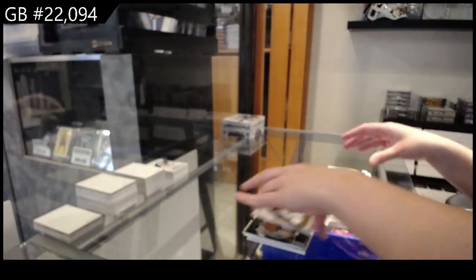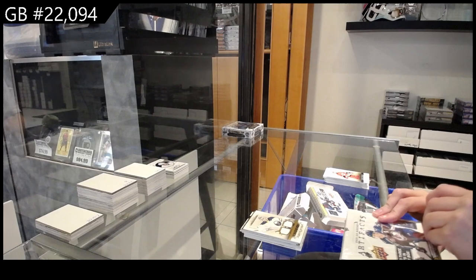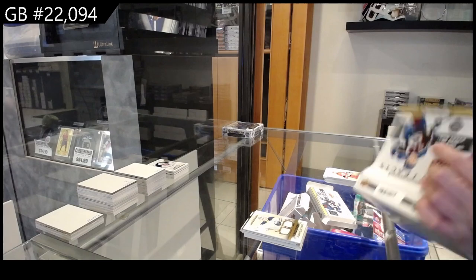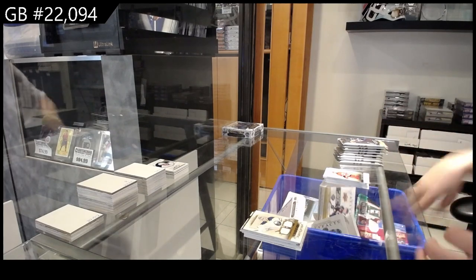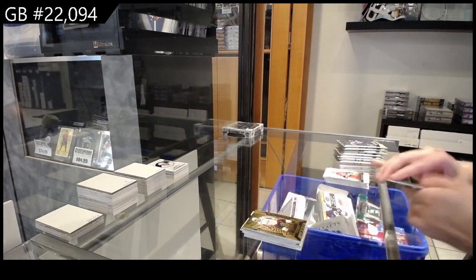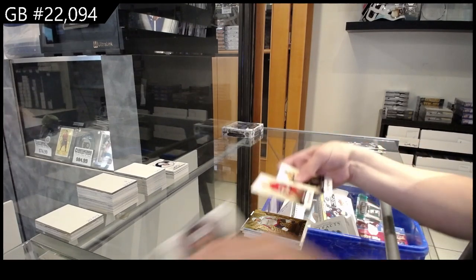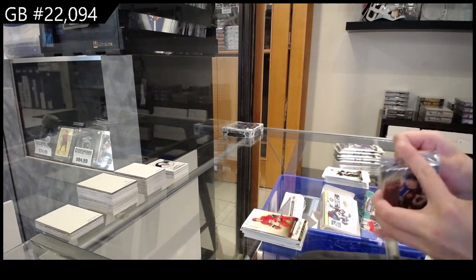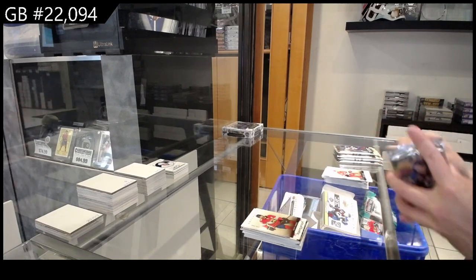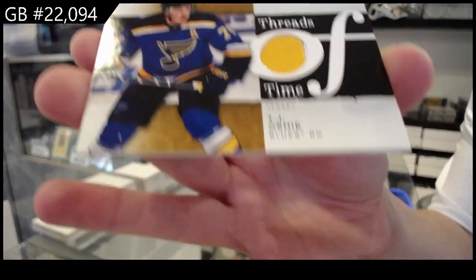By the way guys, a few of those giveaway breaks are starting to move now — I'm seeing a lot of emails come in, so grab your spots. And a rookie dual jersey number 2/$7.99 for Buffalo of Uko Pakalukunen. Orem for Washington of Alex Ovechkin. Number 2/4/99 red for Carolina of Andrei Svechnikov. Number 2/4/99 red for Florida of Keith Yandle. Threads of Time jersey for the St. Louis Blues of TJ Oshie.